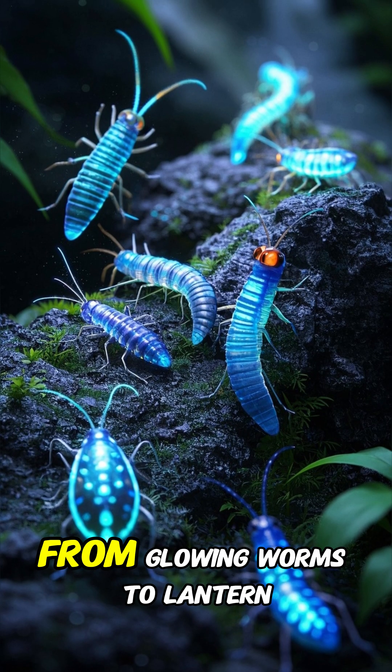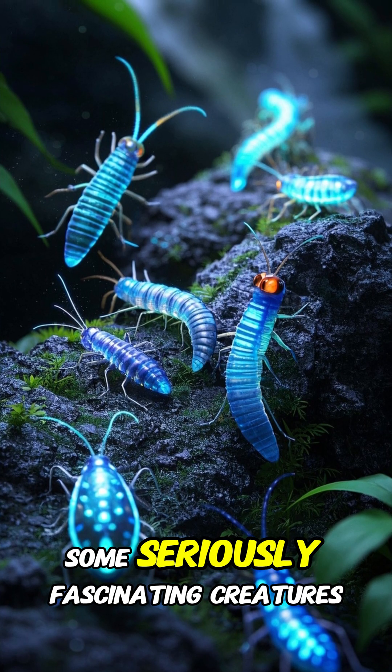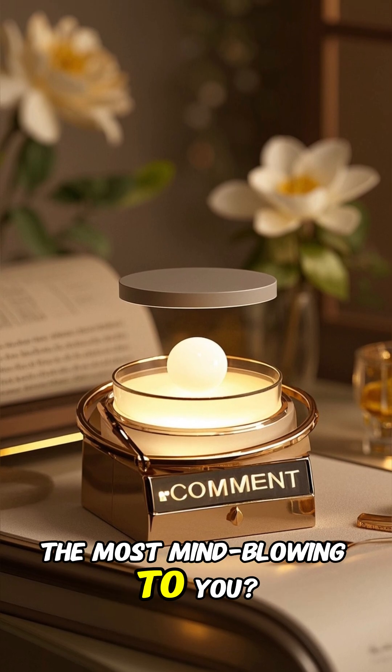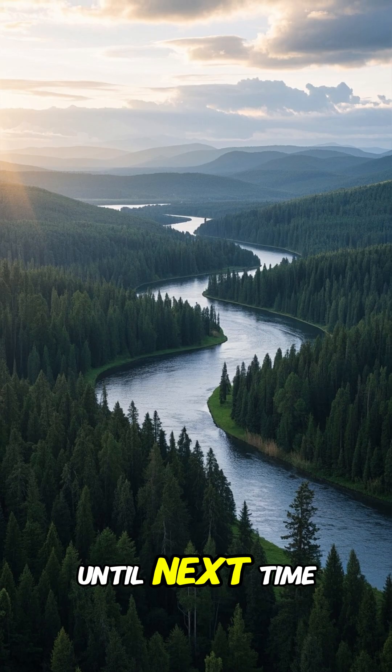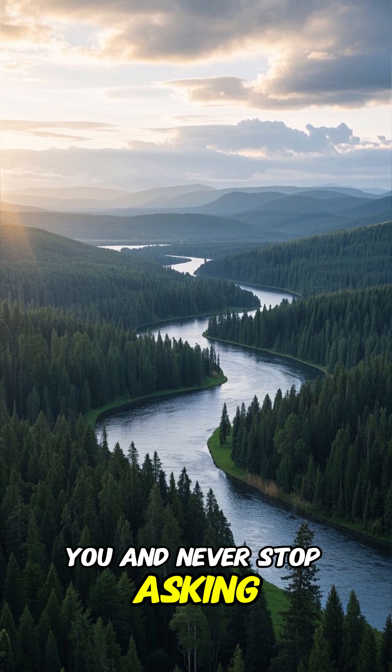Well, there you have it, folks. From glowing worms to lantern bugs, our planet is home to some seriously fascinating creatures. Which of these insects was the most mind-blowing to you? Let us know in the comments section below. Until next time, keep exploring the world around you and never stop asking questions.